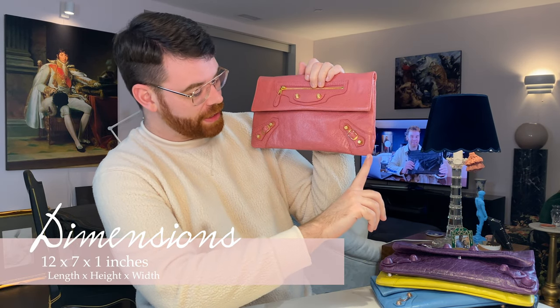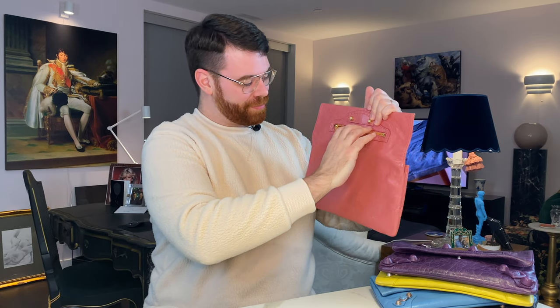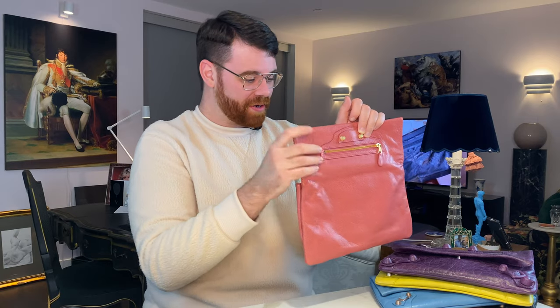Now let's dive into the dimensions and features. The exterior is 12 inches in length and 7 inches tall. Fashion File lists the depth at about an inch, but this thing really holds quite a bit. On the exterior there's a pocket — you might think it's pointless but it actually goes down about two-thirds of the bag and could fit a cell phone. I've personally never really used it though.